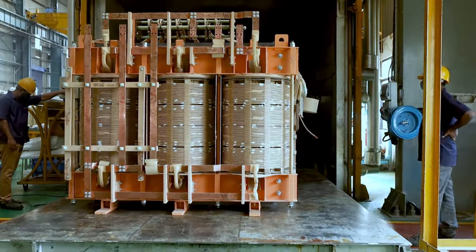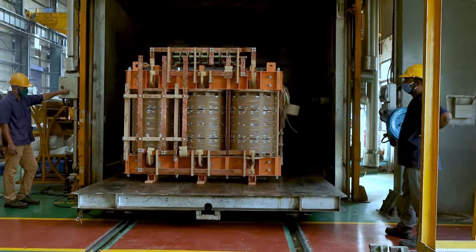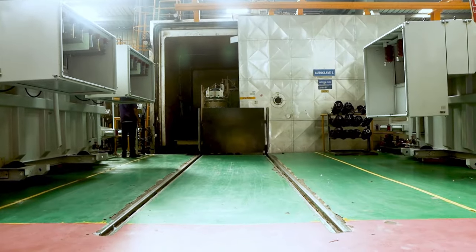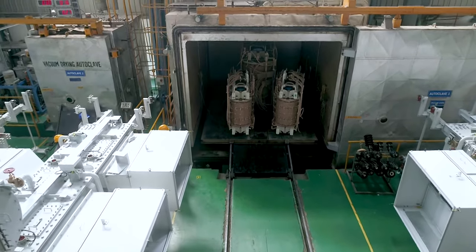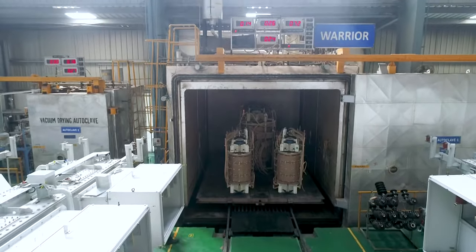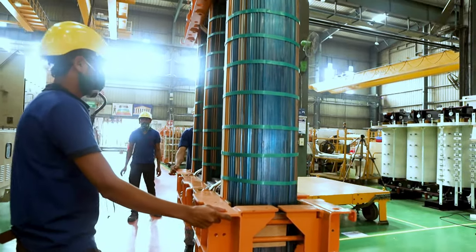After core coil assembly, the next step for an oil type transformer is heating the core coil assembly in an oven. This process removes moisture from the core coil assembly. For this, we have best-in-class oven technology, autoclave, and vacuum process ovens. The time cycle of the heating process depends upon the size, weight, and KVA rating of the transformer.